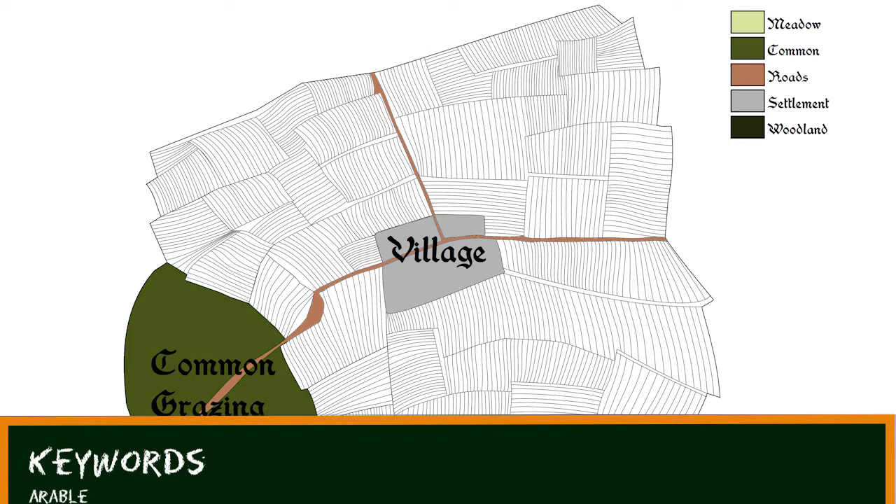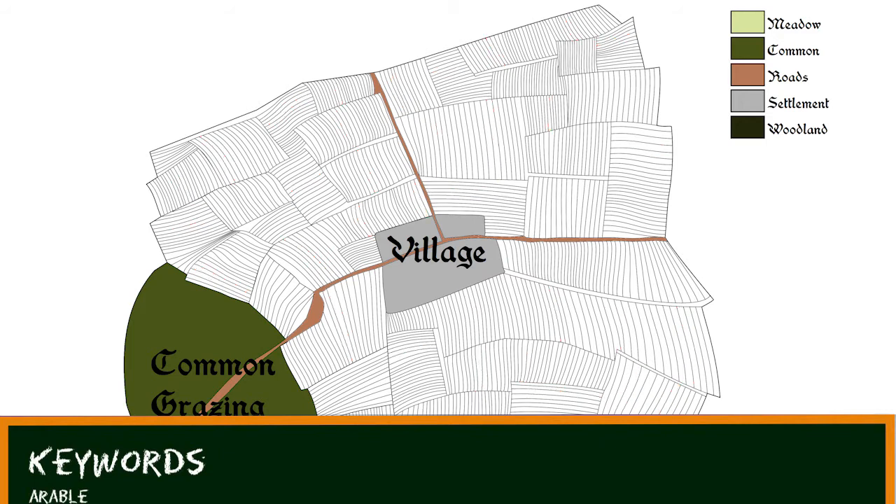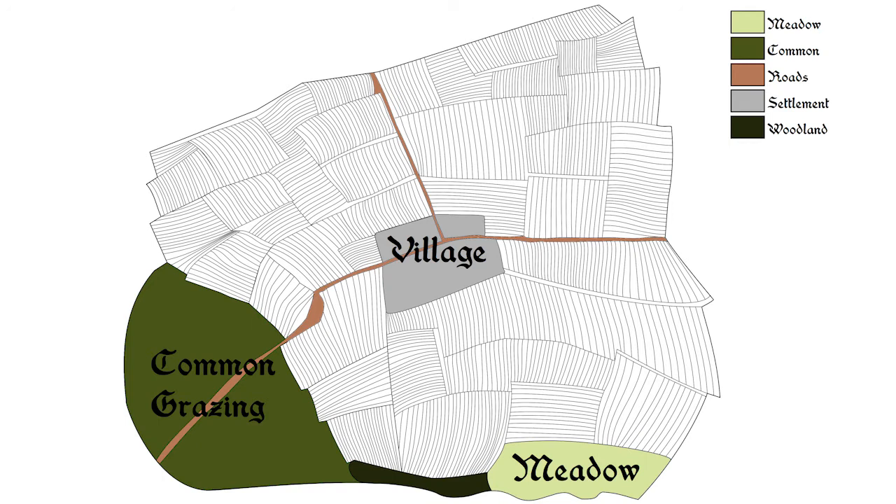There are two important features of any open or common field system. Firstly, a farm consists of lots of small strips of land mixed up with strips belonging to other farms. On this map, the strips of one farm are shown in red. Let's call these holdings rather than farms, because farm is actually a modern term and meant rather different things in the past. The second important feature is that after the harvest, or when land is fallow — that is when a crop is not being grown on it so that it can recover some of its fertility — everyone in the community can put their livestock on that land, regardless of whose strips it contains.